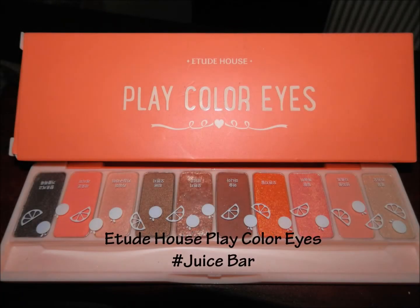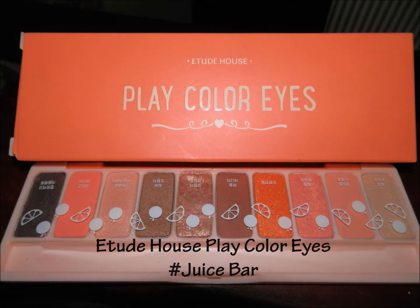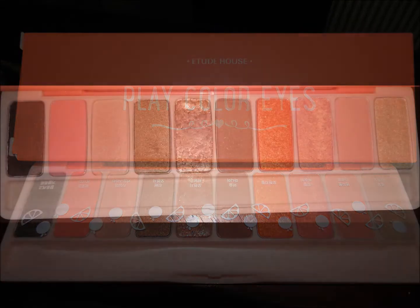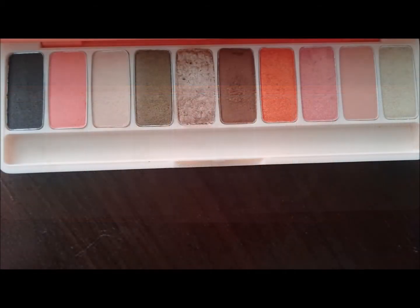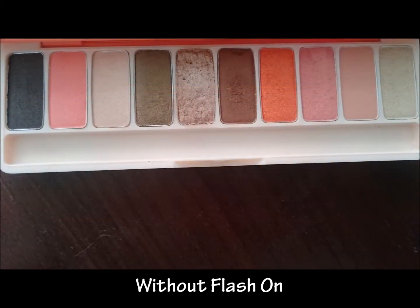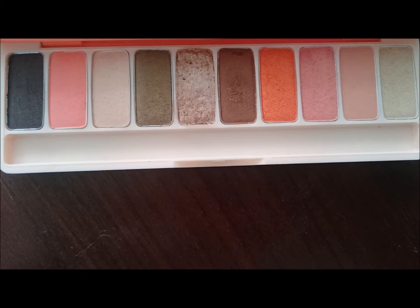Hey guys, so I recently picked up the Etude House Play Color Eyes palette. I purchased it on the Etude House website, it retails for a price of $26.40, and it features 10 eyeshadows in total.